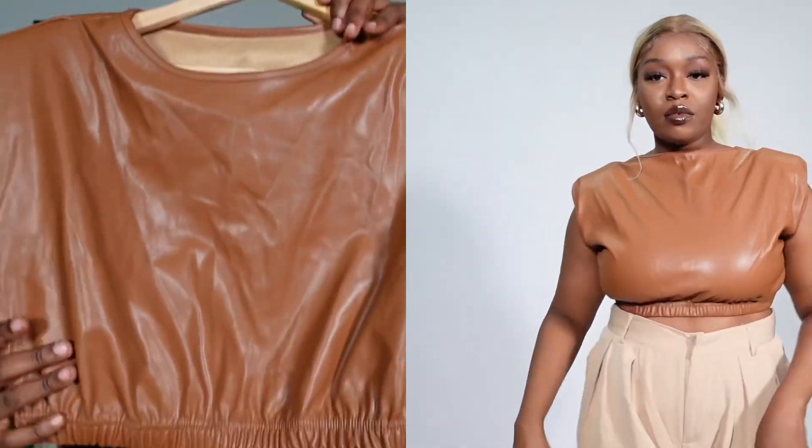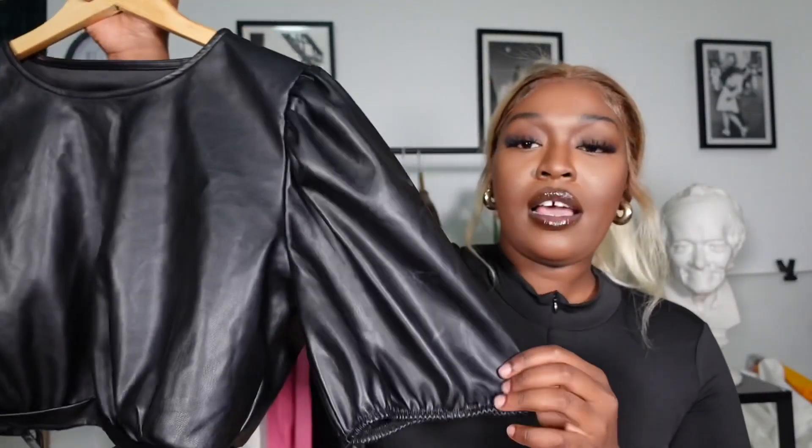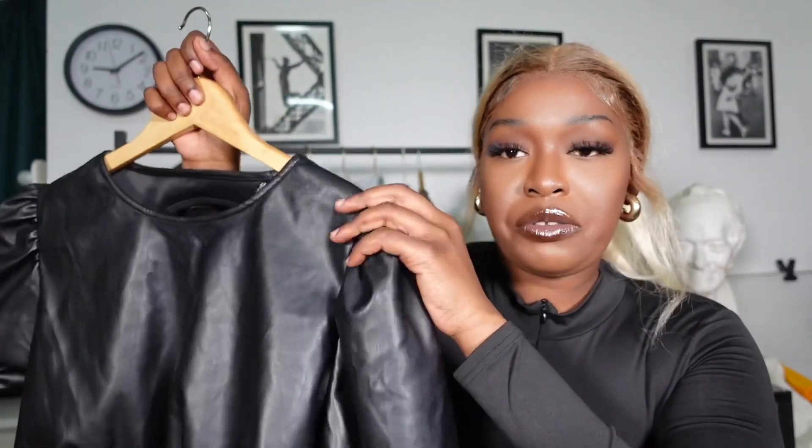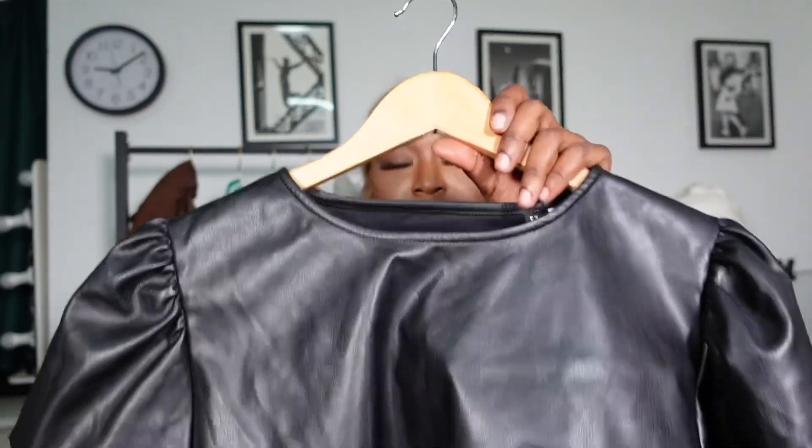Next we have this leather blouse — a faux leather crop top with a puffer shoulder detail. It's from H&M and I got it in store. I'll try and find a similar link but if I can't, I'm sorry.